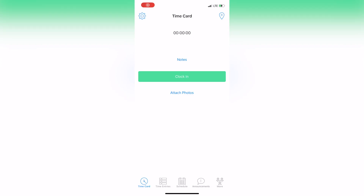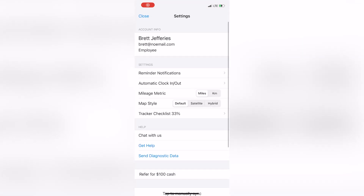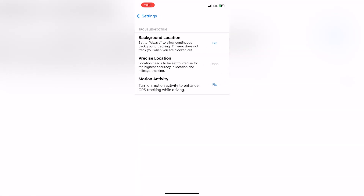Now I'll help you set up the app so that when you're ready to get to work, all your hours and mileage will be properly accounted for. Log into your app and go to the settings. Use the tracker checklist to configure your phone settings to be optimal for logging your day's work.